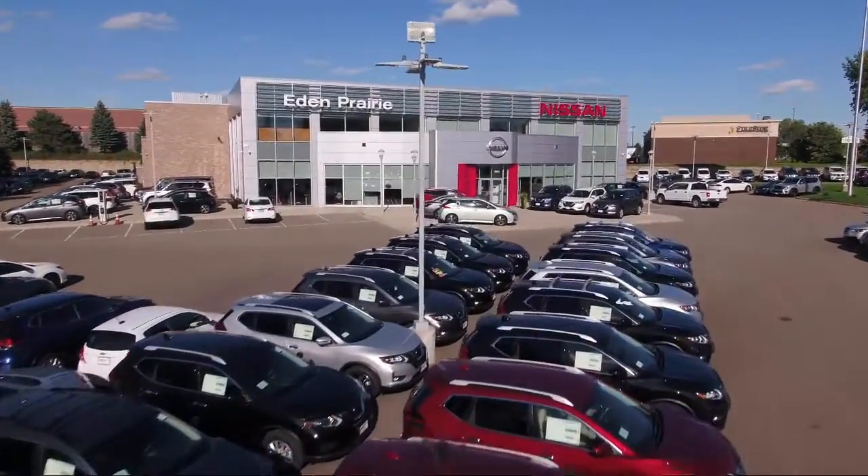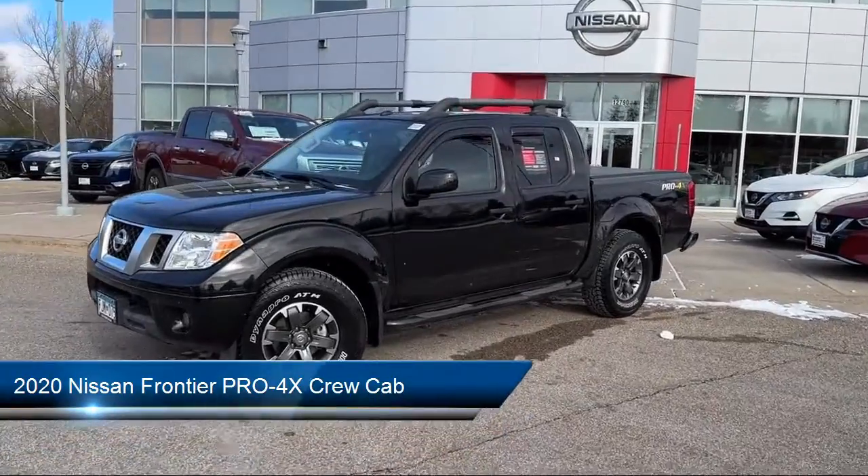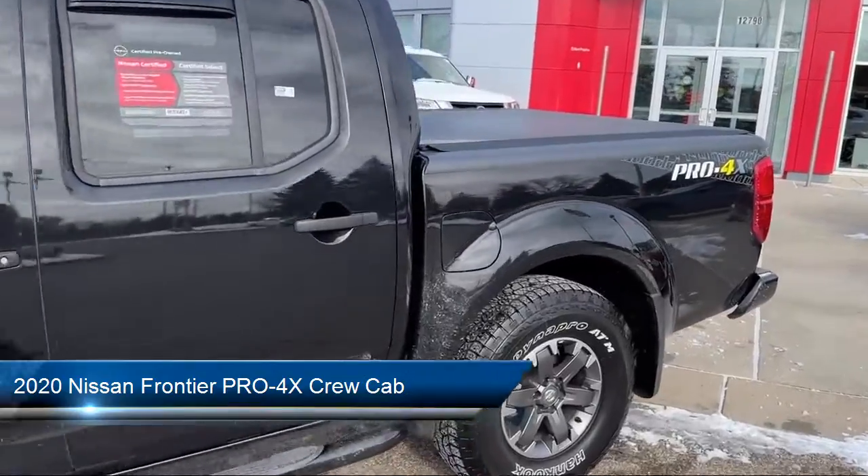Welcome to Eden Prairie Nissan, and here's a look at another one of our great vehicles from our inventory. It comes equipped with navigation, sliding bed extender, and outside temperature display.